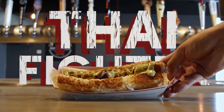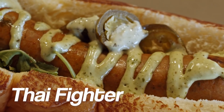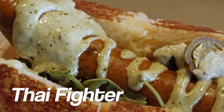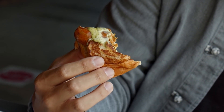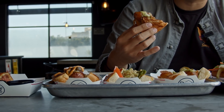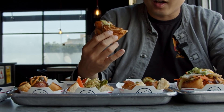Next up we got the Thai Fighter. This one has a kick and a very unique taste because the sausage is not your plain beef sausage — this is a spicy Thai curry, with fresh arugula, pickled jalapeño, topped off with one of my favorite sauces, the spicy basil aioli. I can't explain this because it's very unique. It's spicy, it has a kick. The fresh arugula gives a refreshing taste, but with spicy basil aioli on top it doesn't calm it down — it gives it more of a kick.